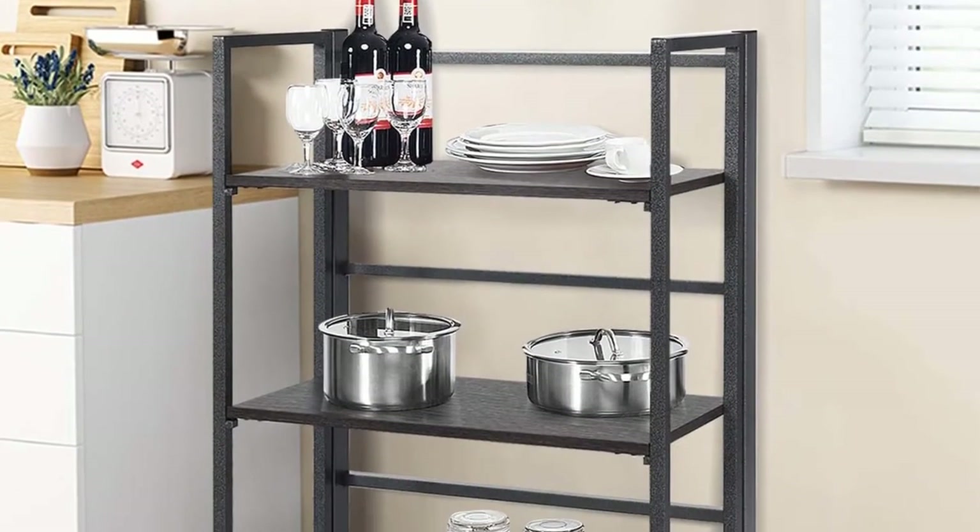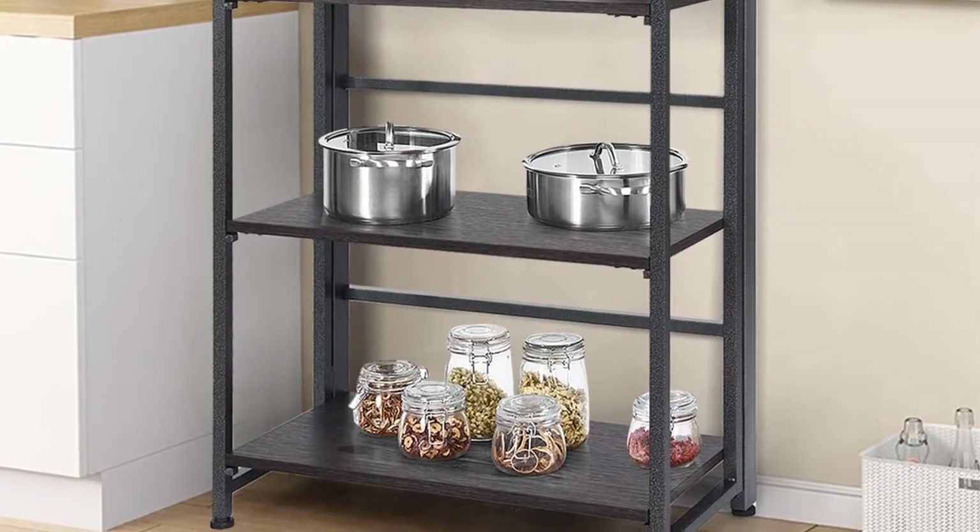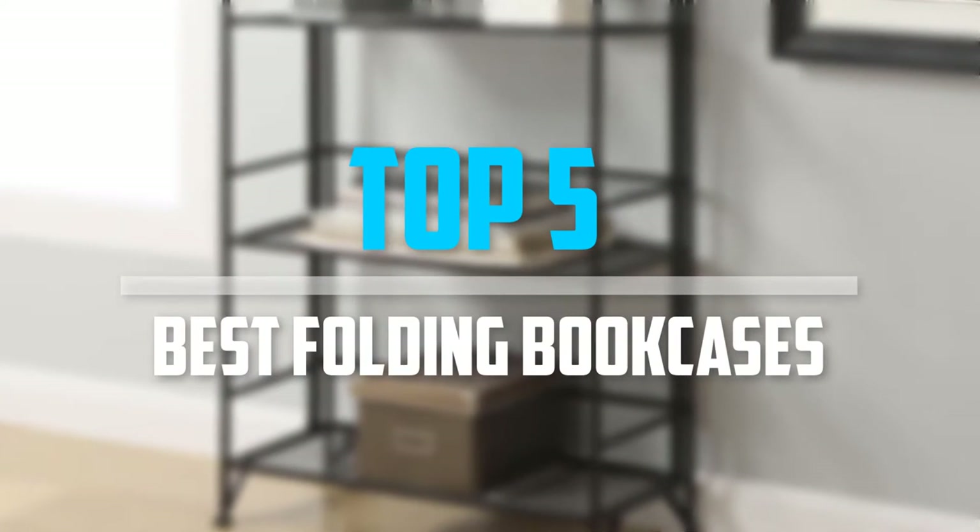Are you looking for the best folding bookcases in your budget? Well, in today's video we break down the top 5 best folding bookcases that are available on the market.